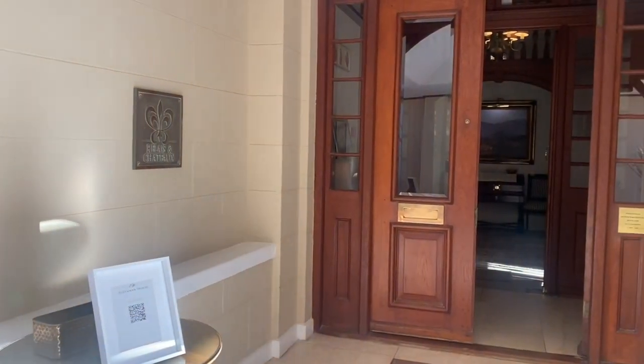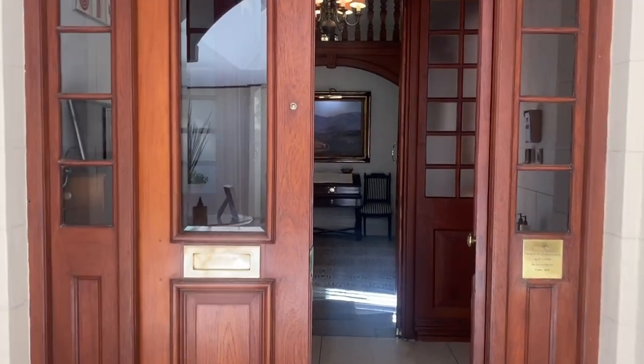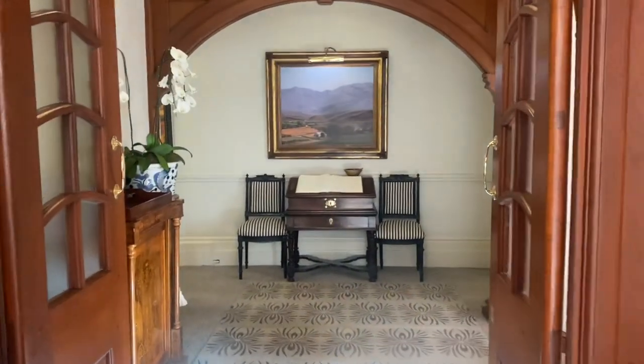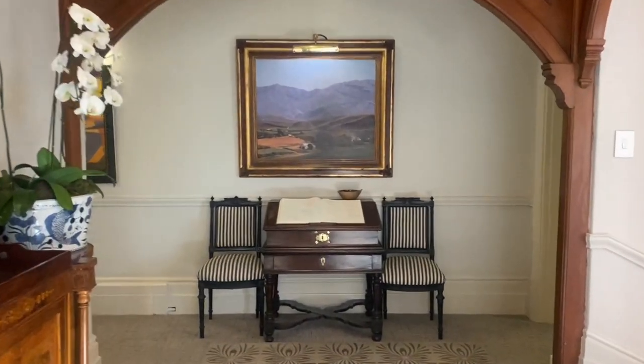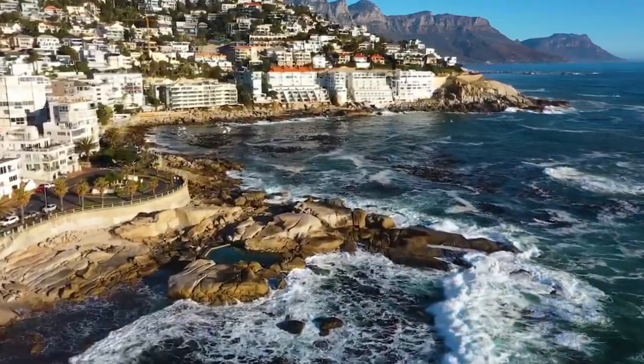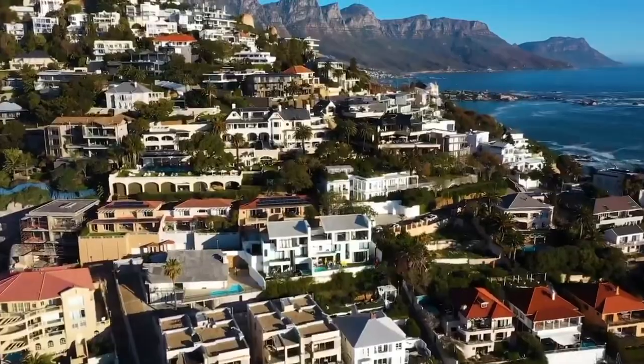Ellerman House is a house in terms of the look and feel of the place, but technically it's a luxury hotel. The only giveaway is when you arrive and you're walking towards the entrance — there's a plaque ahead of you written Relais et Châteaux, a hotel group that the house is a part of. It's a Cape Edwardian mansion privately owned by banking tycoon Paul Harris, and it's very discreetly tucked away on Clouffe Road, seamlessly blending in with all the other mansions in Bantry Bay.